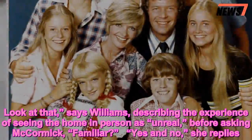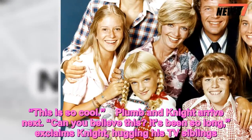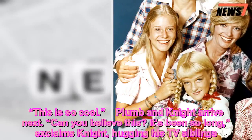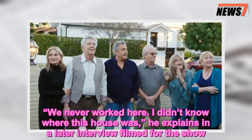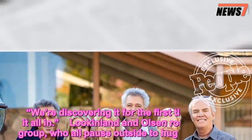'This is so cool!' Plum and Knight arrive next. 'Can you believe this? It's been so long,' exclaims Knight, hugging his TV siblings. In a later interview filmed for the show, he explains, 'We never worked here. I didn't know where this house was. We're discovering it for the first time, taking it all in.'